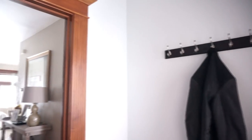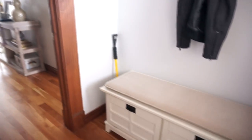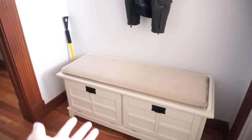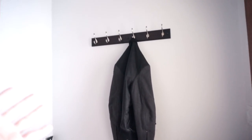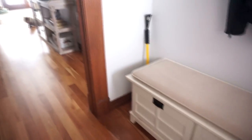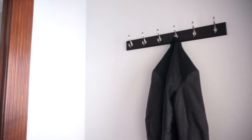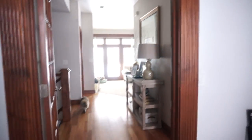We're gonna start off with the entryway like usual. In here there's nothing going on, but we finally have a bench and a little coat rack — so happy about that. There are still a few more things to do in this room, so I will keep you guys updated.